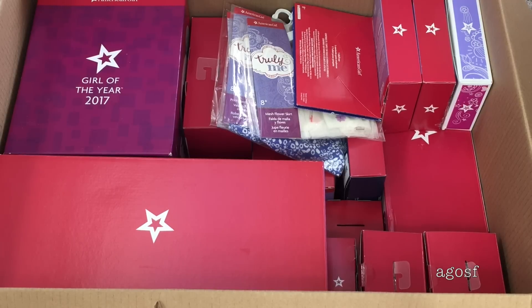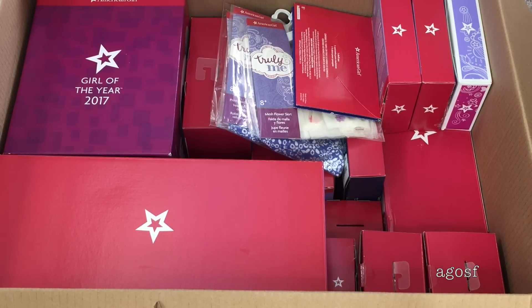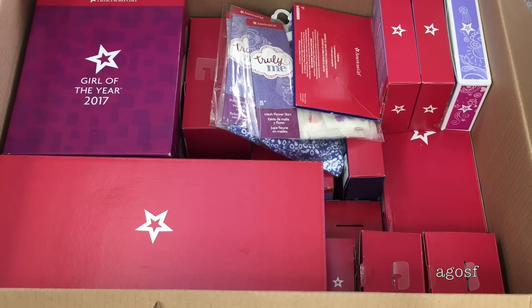Hey guys, I'm really excited because I have this huge box filled with American Girl pieces. But today I'm going to be opening up hotel themed items. I'm going to get the pieces out of the box so we don't look at everything else — we're just going to take a look at the hotel themed items, so let's get right into it.